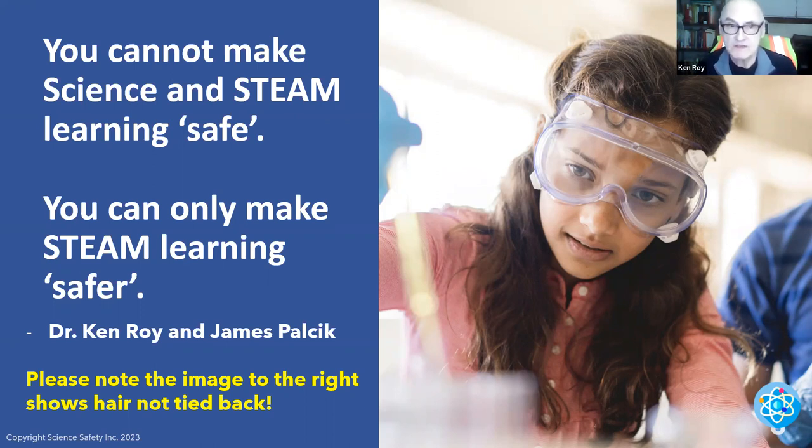Much, much of a need is there. The first thing I want to say is: you cannot make science and STEAM learning safe. Accidents can still happen. The good news — you can only make STEAM learning safer. Please never tell administrators, students, parents, etc., that you are going to make it safe. You just can't do that. But you can make it safer. Very important.